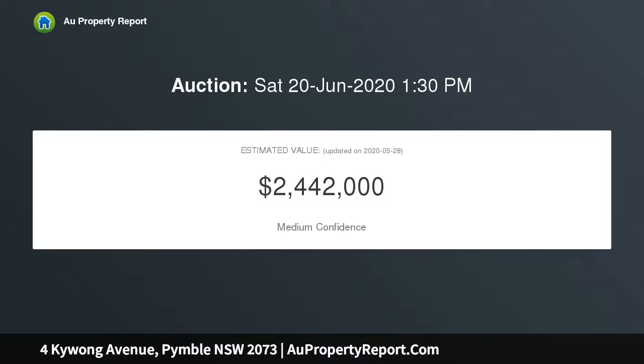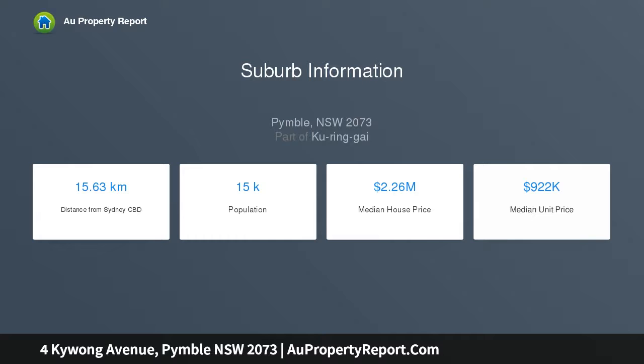Its generously proportioned layout provides plenty of space for the whole family, including a selection of living and entertaining zones and a supremely private landscaped backyard. The home is desirably located moments from village shops and trains, and is within the Pymble Public school catchment.